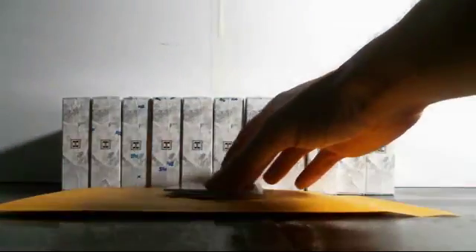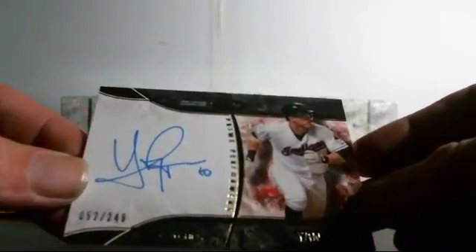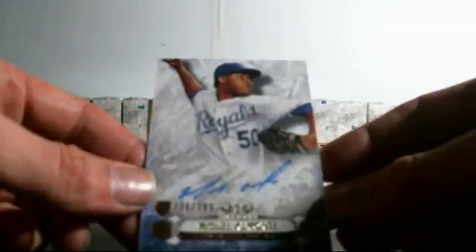Second — Reddick going to the Dodgers, dual relic Clayton Kershaw number 40 of 50. Kershaw with the dual relic! Prime Performers Yan Gomes for the Indians numbered to 249. And for the Royals, Breakouts of Miguel Almonte to 299, number 236 of 299. All right, one down, eleven to go my friends.